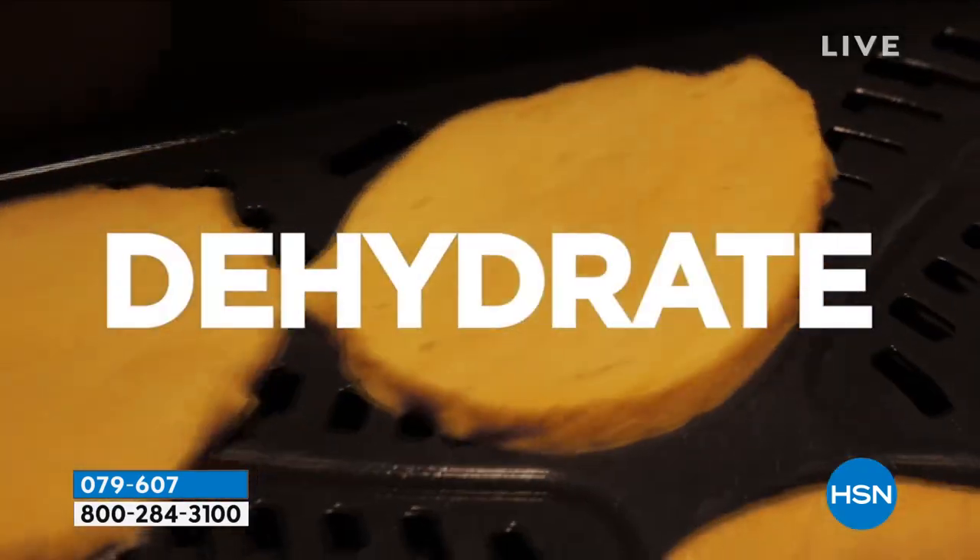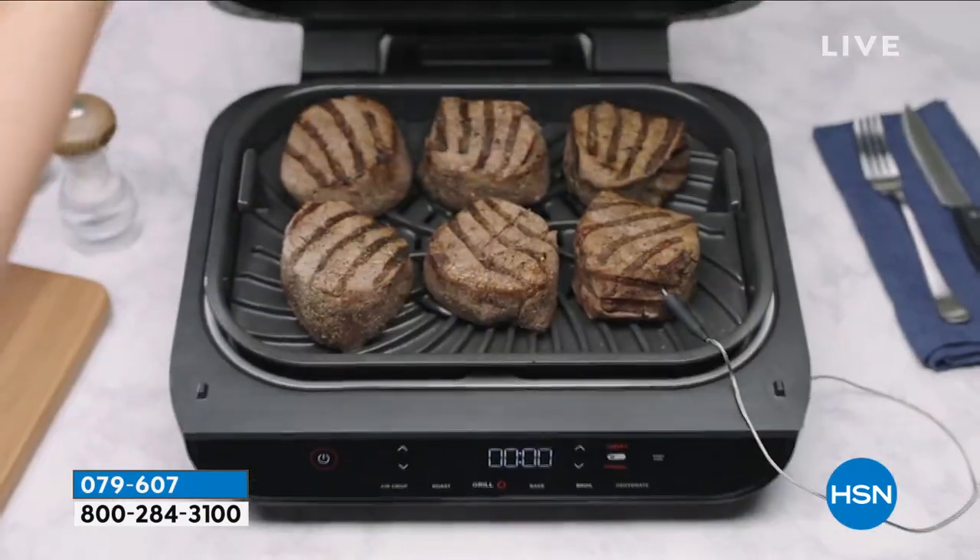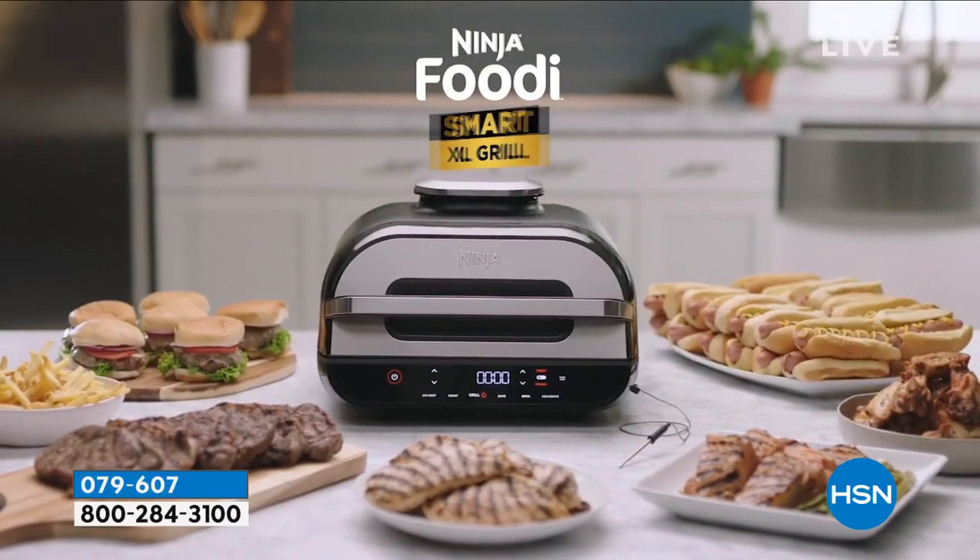We've got the lowest price that you're going to find coast to coast. The temperature probe is just part of the secret — I'll show you everything that's included.